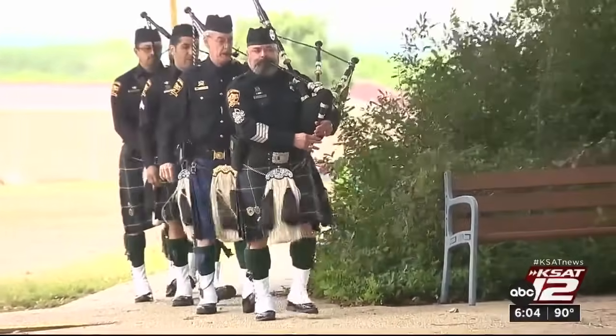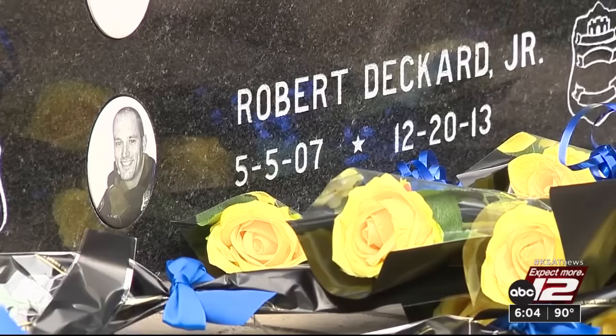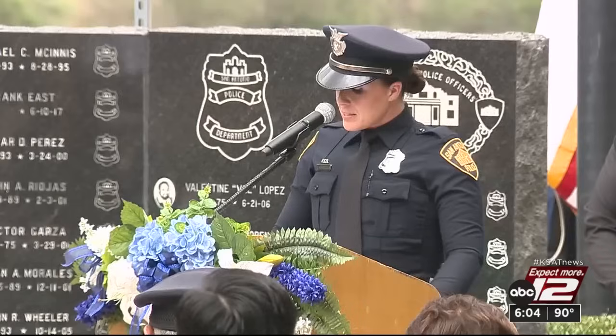'This is a dangerous job and there are people who are willing to give their lives to protect the public.' They put their lives on the line, and today the San Antonio Police Department took time to honor them. This morning, a memorial service was held at the SAPD Training Academy. Families, officers, and Chief William McManus himself attended, paying respects to more than 50 officers who've been killed in the line of duty.